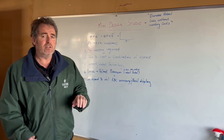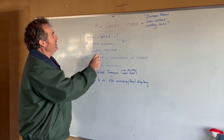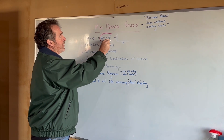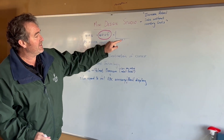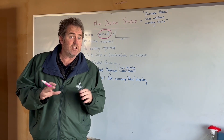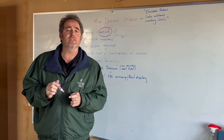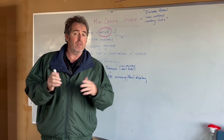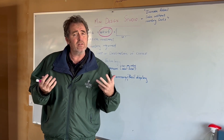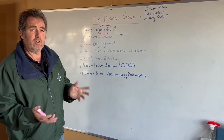Our mini design studio takes care of all those problems. The first thing is you only need 40 square feet — that's four feet by ten feet — and that'll take care of all the space you need to generate a lot of sales. We've seen this work really successfully in our retail spaces with our traditional design wall and in our own design studios.